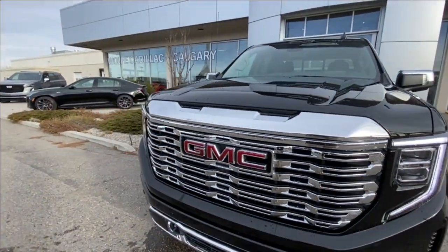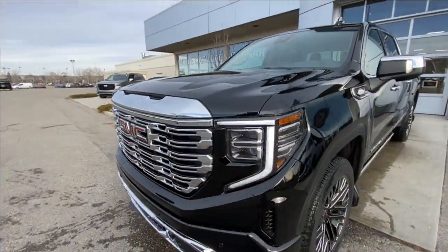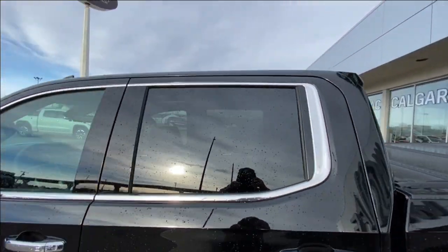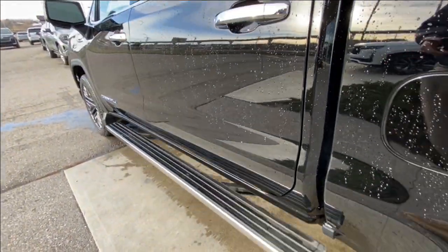Around the front of the vehicle, there's a GMC badge in the center of the chrome grille, chrome recovery hooks, and LED daytime running lights and headlights. Back down the side of the vehicle, this truck is remote-start equipped and has keyless entry, with rear-tinted privacy windows and chrome trim all around.